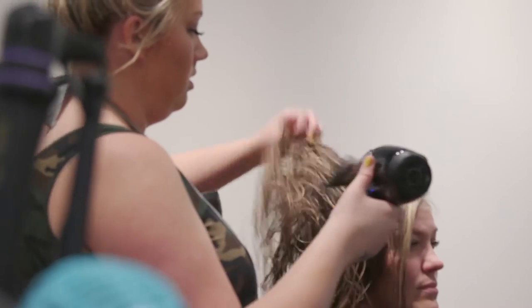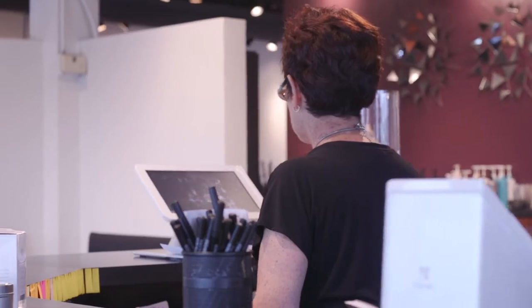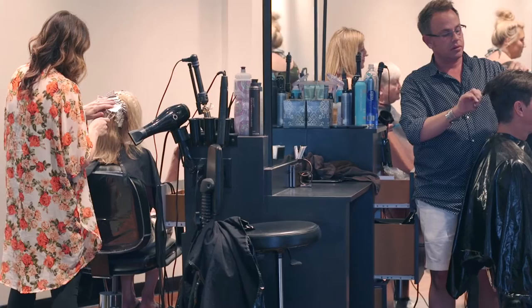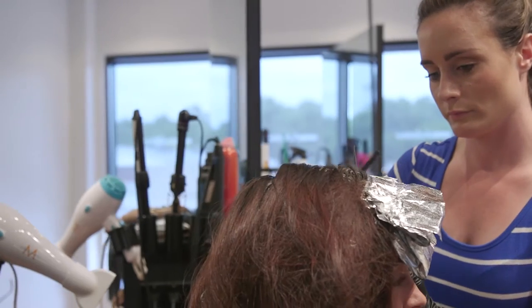We had a few people ask if we had a chip reader. We started getting numerous phone calls that everybody had to have them. I had noticed everywhere I was going it had been brought into the majority of the retailers that I was shopping at, and so I reached out and we got it.